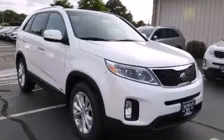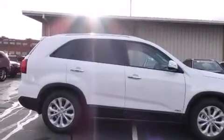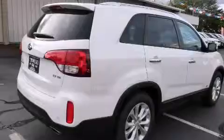This is a brand new 2015 Kia Sorento, a great blend of utility, comfort, and style. It features a 3.3 liter six-cylinder engine, an automatic transmission, and all-wheel drive.